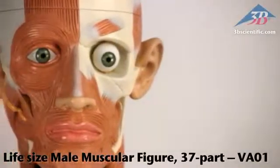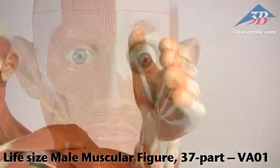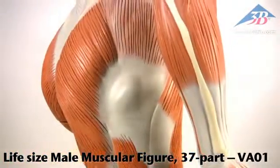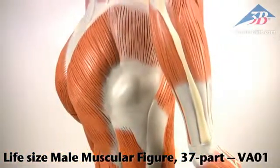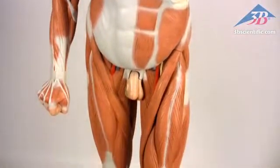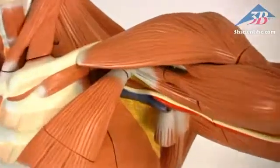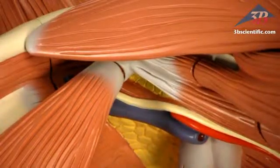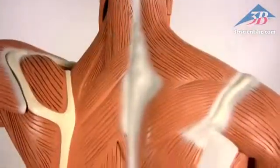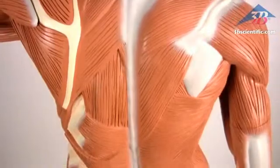The life-size male muscle figure with 37 parts, item number VA01, from 3B Scientific, developed through teaching workshops at a German museum world-renowned for medical training and information. This impressive muscle figure stands just less than six feet tall, hand-detailed and assembled with soft internal organs. There is simply no matching the accuracy and detail of this extraordinary masterpiece.